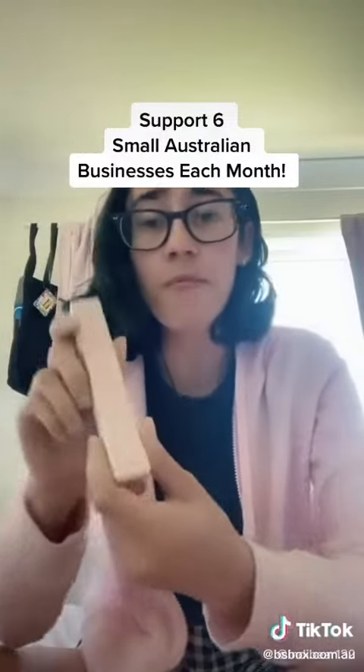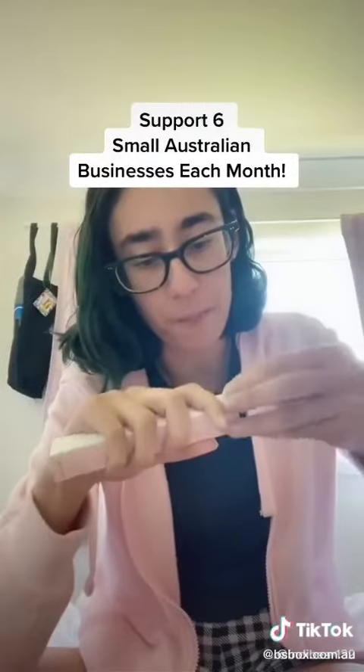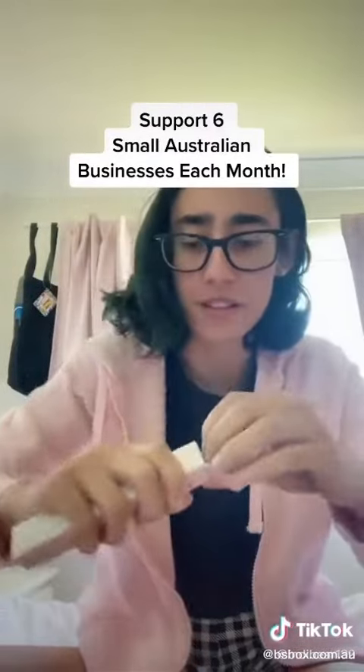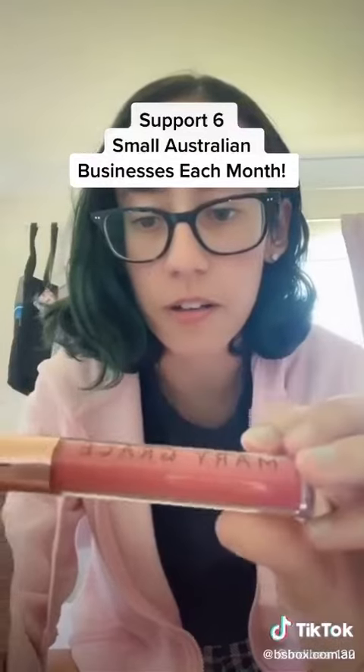I've been wanting a new lip gloss for ages, oh my god I love this. Let's open it up — wait, oh my god, how pretty is that color? I love it.